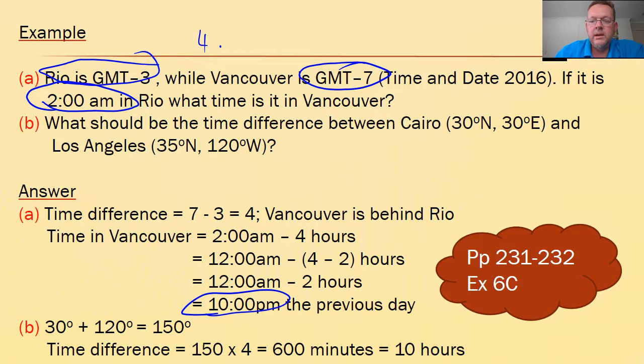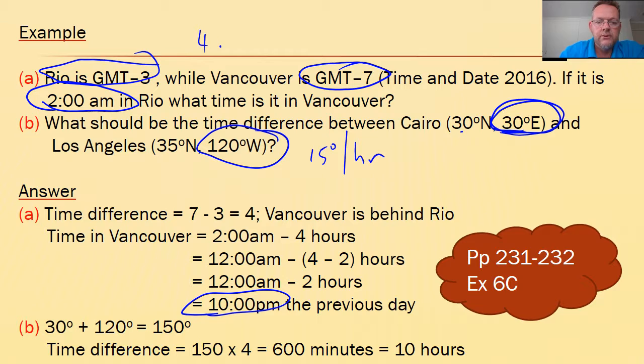What should be the time difference between Cairo and Los Angeles? We use 15 degrees per hour. The total degrees covered is 150, so 150 divided by 15 gives a nice even 10 hours time difference. Your work now is page 231, exercise 6C — a really interesting exercise, check it out.